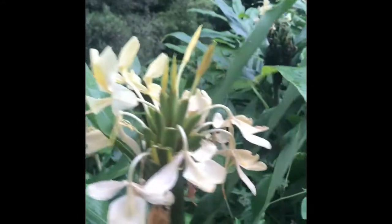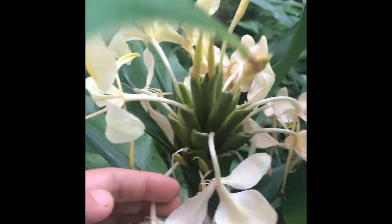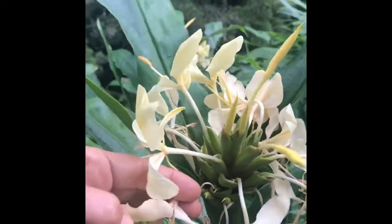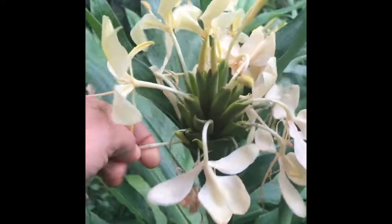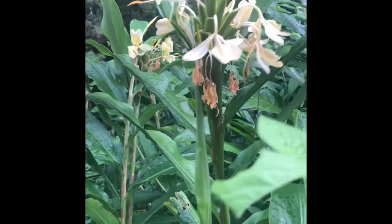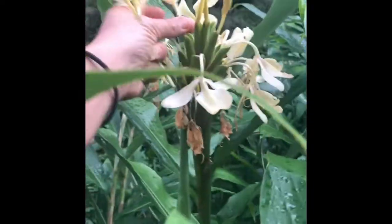Here we have yellow butterfly ginger, Hedychium flavescens, going off here on the road to Hana. You eat the flower buds — pulling these out — and the unopened flower buds on this species are really quite delicious. We can also use the rhizomes. Thank you, plant!